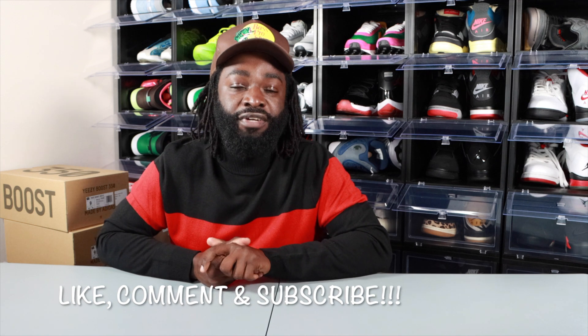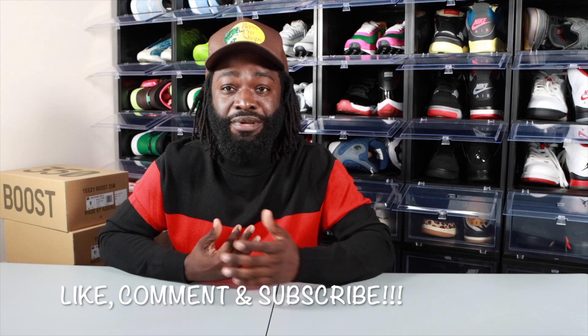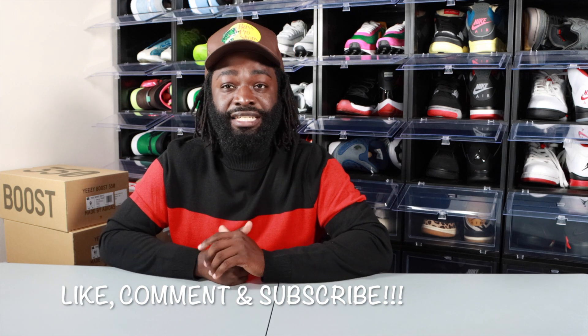If you took a W today on Finish Line exclusive access, please smash the like button and comment down below and let me know if you got your personal size and how you did on that. I took a W today so I will be having a pickup vlog coming real soon.